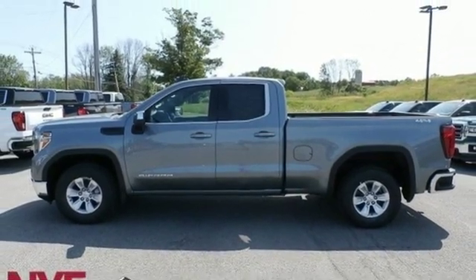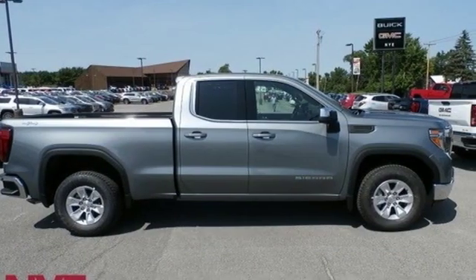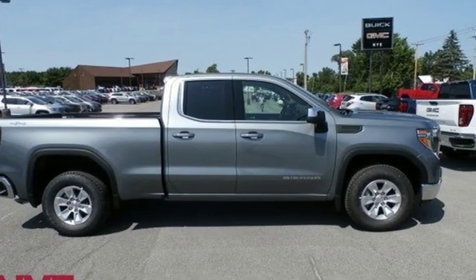GMC — professional grade vehicles suited to fit your needs. The time is now. See it for yourself today.